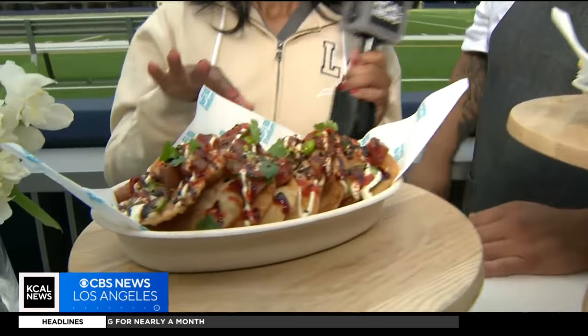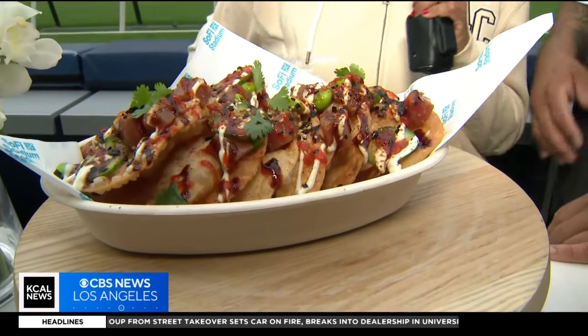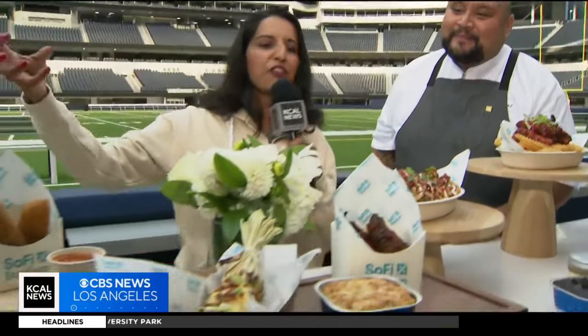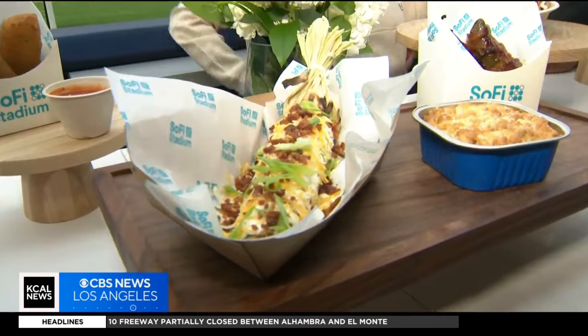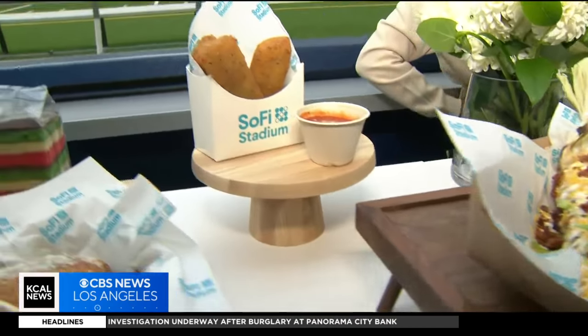Here we have our ahi tuna poke nachos — when you want to be more sophisticated, you get the poke nachos. It's a healthy version of a nacho. I like any kind of nacho, but that looks really good. And really good finger food, because we're eating on our laps and walking around. So instead of pizza, you kind of have cheese sticks — that's a smart way to go.